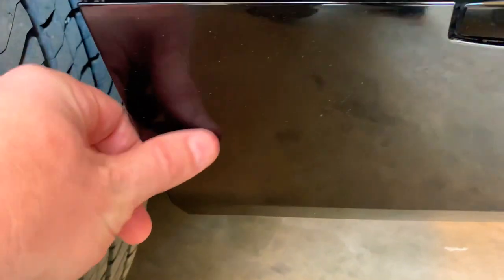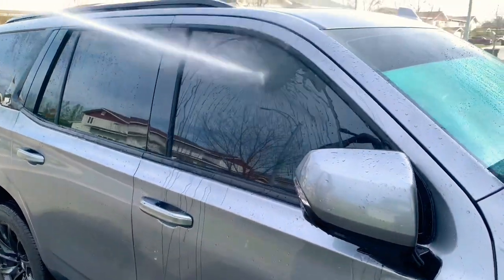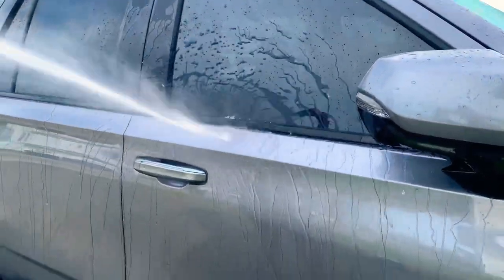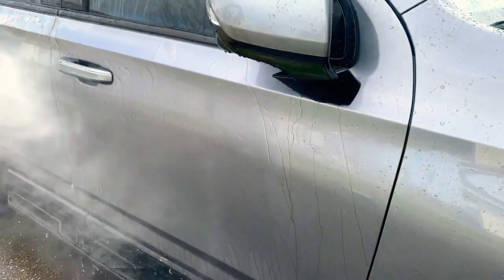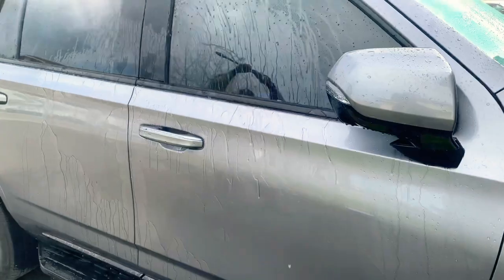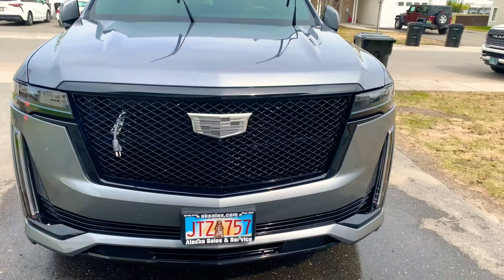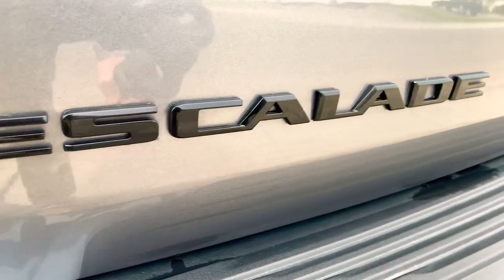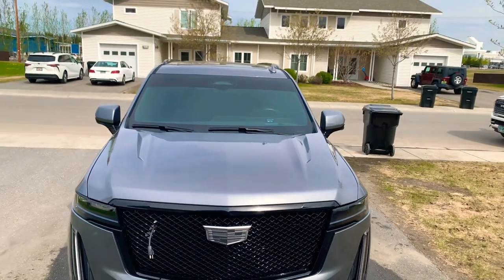Unfortunately I didn't get any before videos, but this panel was covered in rock chips and scratches from the tire throwing rocks and debris. This right here is us cleaning the vehicle about two weeks after applying the coating — see how much the water beads right off. I can't stress enough how much easier this makes it to clean your vehicle each time you wash it. This Escalade looks great.